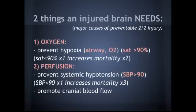There are two major things we can do in the ER to prevent secondary injury. The brain needs oxygen and it needs perfusion. To prevent hypoxia, we need to get an airway right away and optimize O2. Our goal should be a saturation above 90%. If the saturation goes below 90% even one time, it increases mortality by two — you just can't let them dip below 90%.